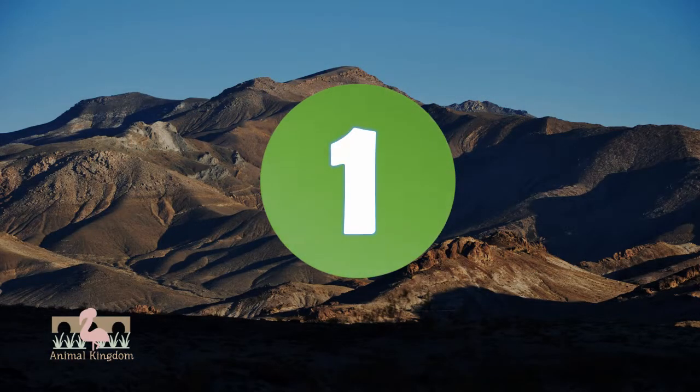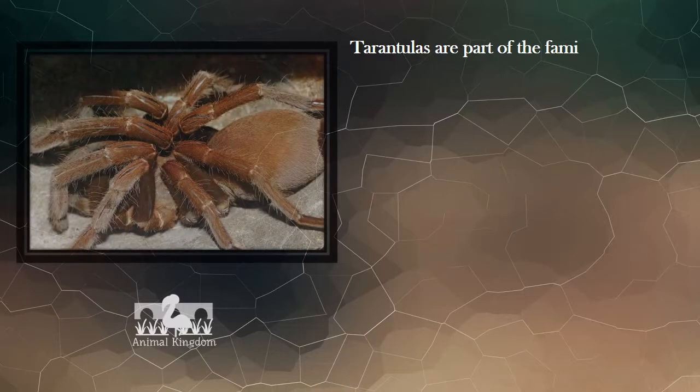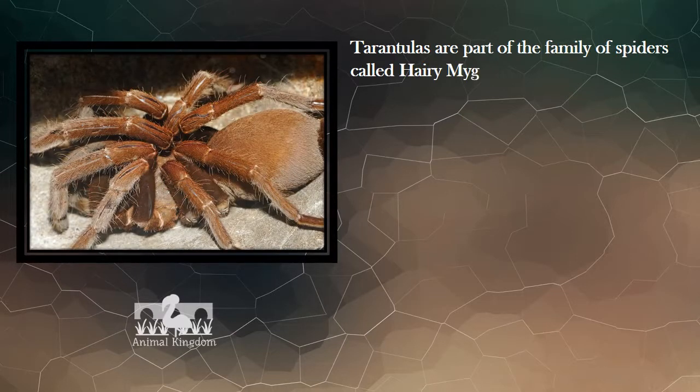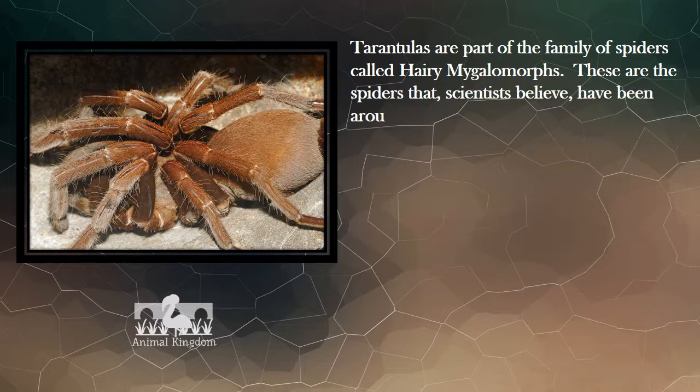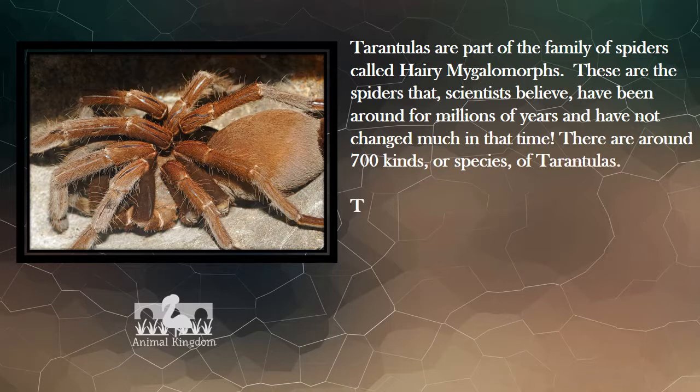Number 1. Tarantulas are part of the family of spiders called hairy mygalomorphs. These are the spiders that scientists believe have been around for millions of years and have not changed much in that time. There are around 700 kinds, or species, of tarantulas.